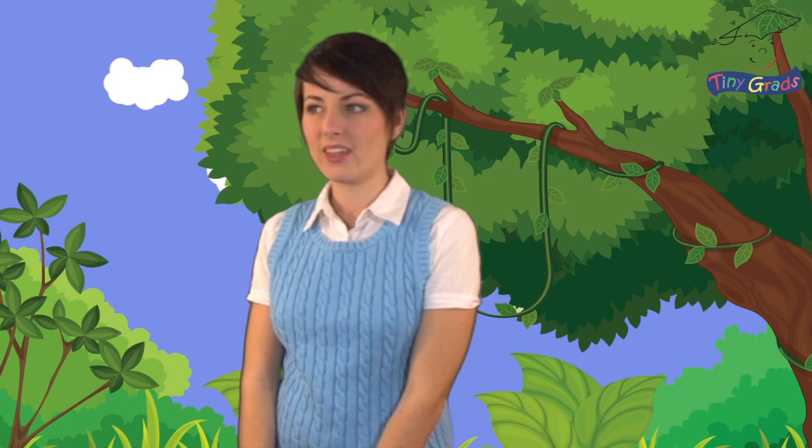I didn't think so. Oh well, the letter Q. Qua.